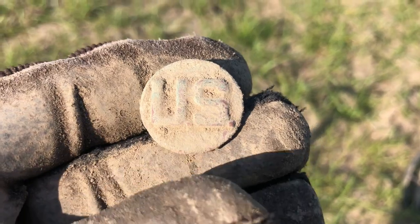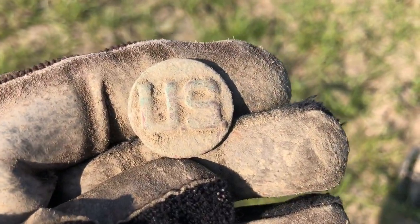Other than that, today's kind of a bust, but you know — keep at it.